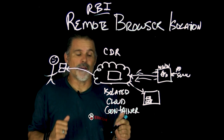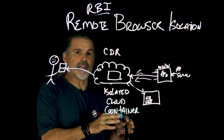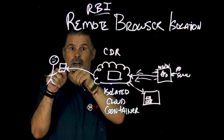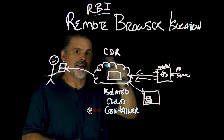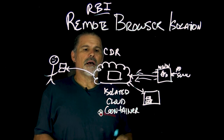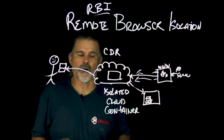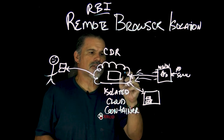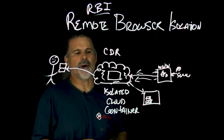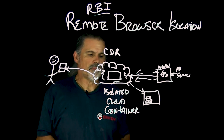Think of it like having your laptop HDMI'd to a TV — everything is executing on the laptop and the monitor is just displaying what comes off it. There's also another mode called crystal mode, where active content like JavaScript or anything that can deliver malware is executed in the cloud, and only HTML and safe content is executed on the browser.